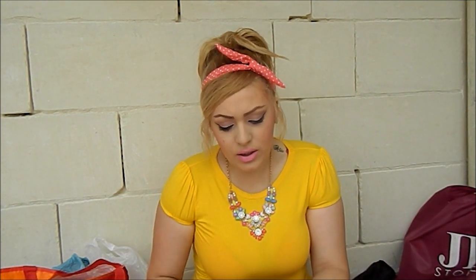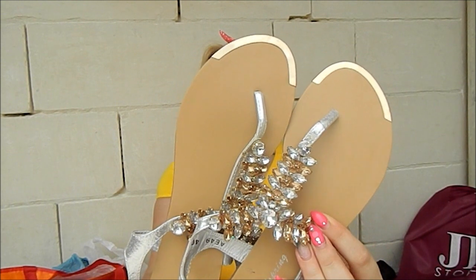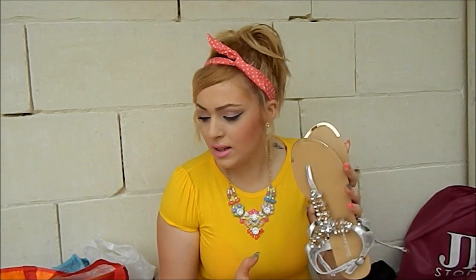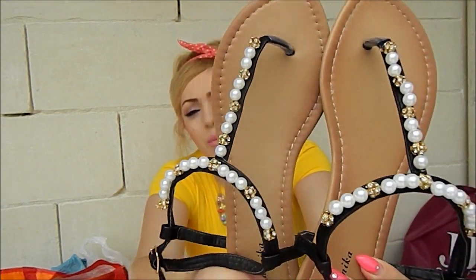Let's start with sandals. The first pair I got are these cute crystal sandals, which are perfect for summer because they go with everything. They're also great to wear when you want to dress up a bit but still want to wear comfy flats — these are the right type of sandals.